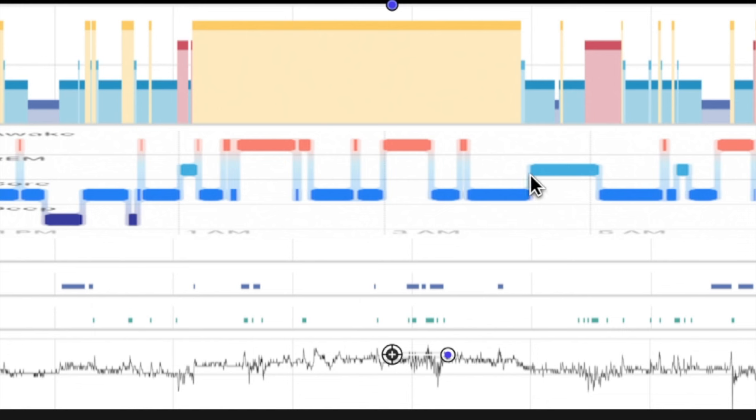Moving along: over here they call this REM sleep — definitely not REM sleep at that point; this was all stage two sleep. Then pretty much as soon as their REM ends, the actual REM begins. Again, not difficult to see on a sleep study. We have some stage two sleep that tracks along pretty well, and then over here they have awake when I definitely still had them as being asleep.